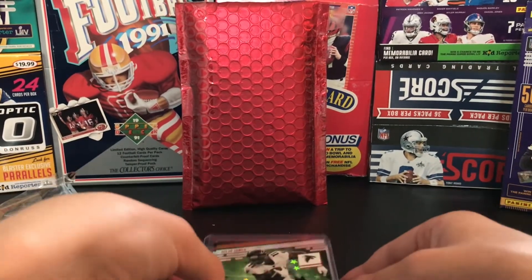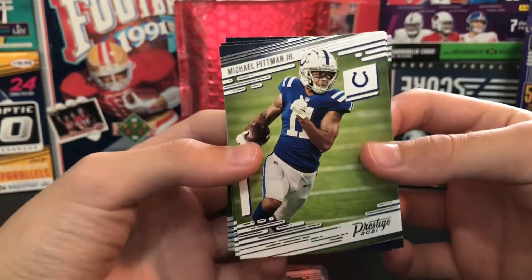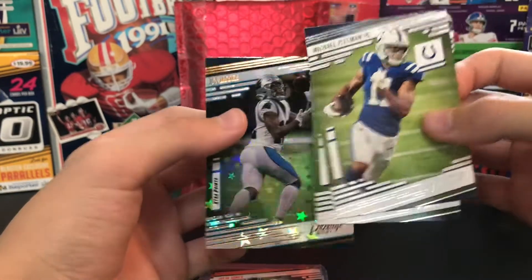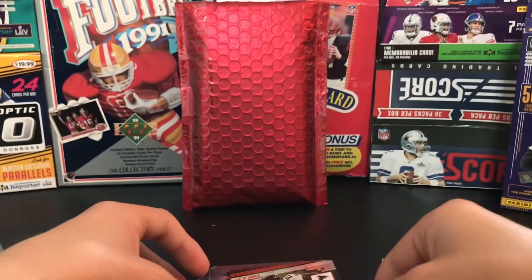Some of these are extras - nice. We got some base cards of Pittman, Dak, and this DJ Moore extra points. Cool. Some on the front here too.